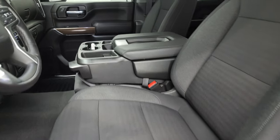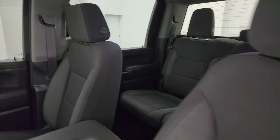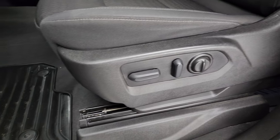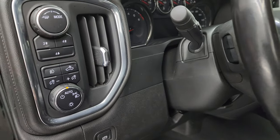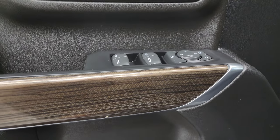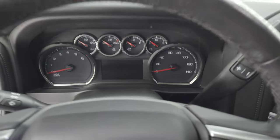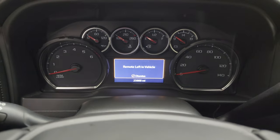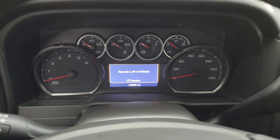Inside, the 1LT package gives you the black cloth bucket seats — 40-20-40 split bench seating in the front. No rips or tears on those seats, they're in fantastic condition. Power driver seat with lumbar. Factory all-weather floor mat. You get auto headlamps, push-button four-wheel drive, power windows, locks, and mirrors. There's also an interesting wood grain trim on the door. This one has 25,888 miles on it.